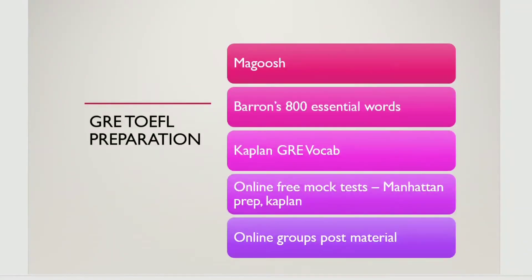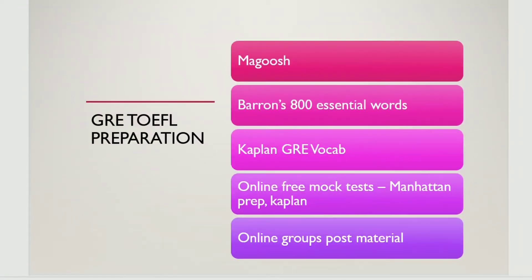For TOEFL and GRE preparation, there are many resources available. You can download the app, and there are prep packages like Barron's and Kaplan. I would suggest that before you begin studying, get a free mock test from ETS first. In the ETS mock test, there are 2 timed tests and a 3rd one that is untimed.